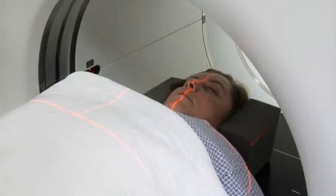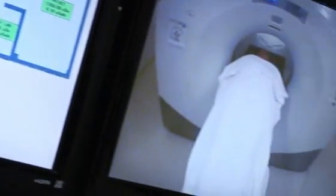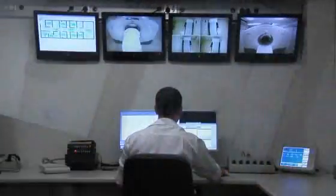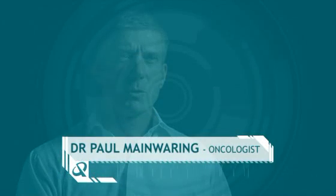Throughout the appointment, patient contact with staff is kept to a minimum for radiation safety. However, the patient is constantly monitored by audio and video in all areas. Dr. Paul Mannering is an oncologist with the Haematology Oncology Clinics of Australia. This scanner is revolutionising diagnosis, monitoring, and treatment planning for his patients.